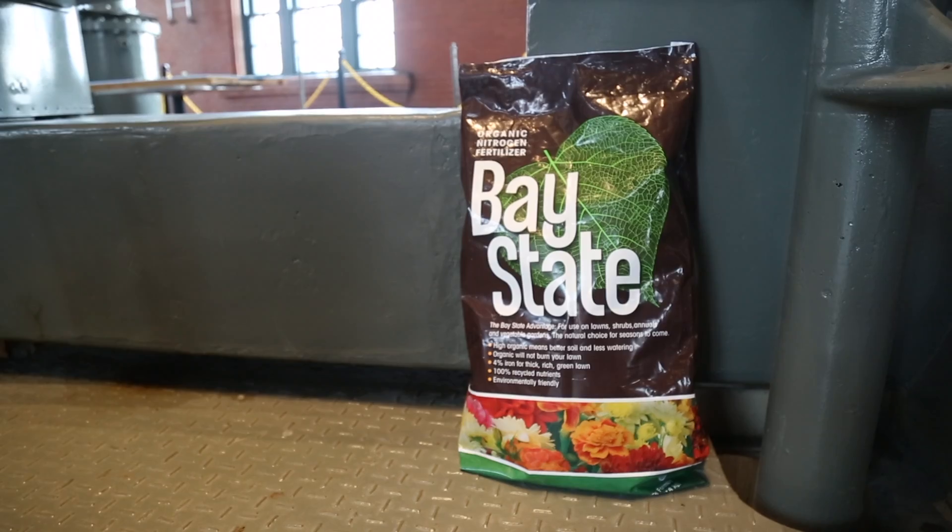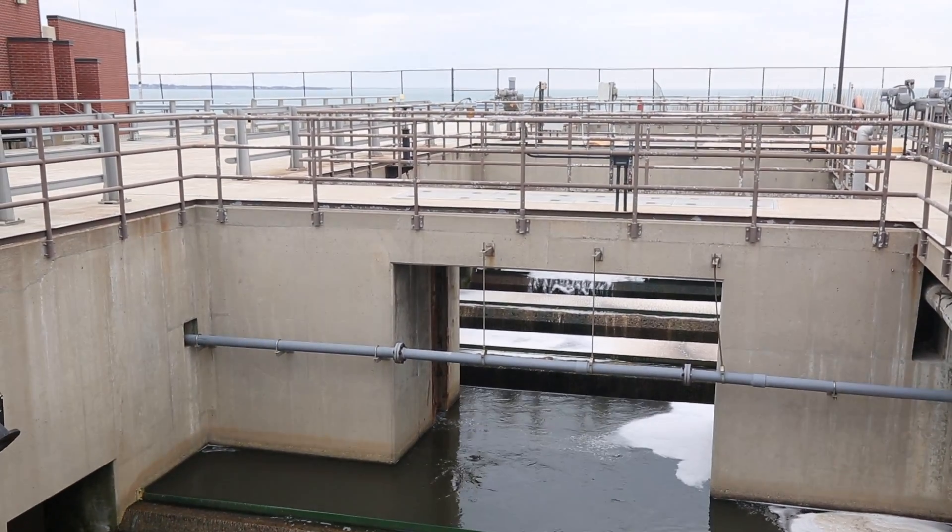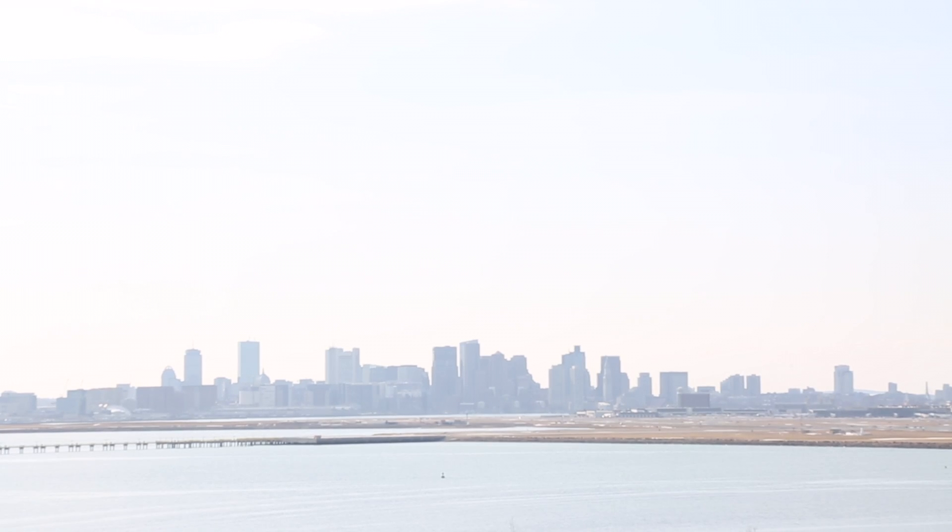Some of the waste is eventually turned into fertilizer. This process is a central part to why the Boston Harbor is now one of the cleanest in the nation.